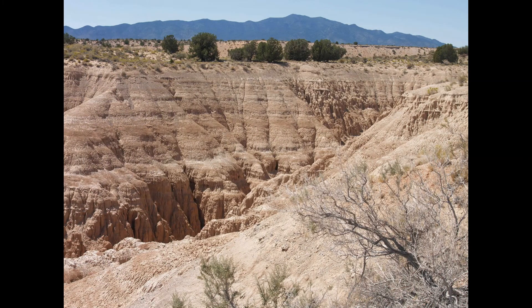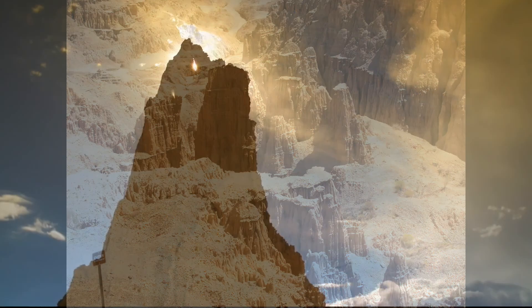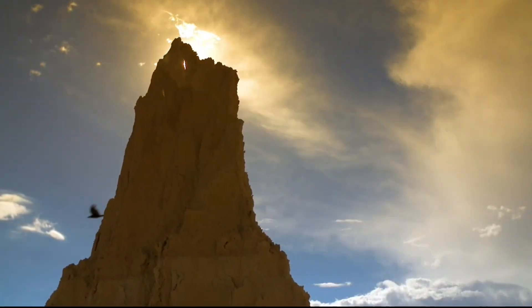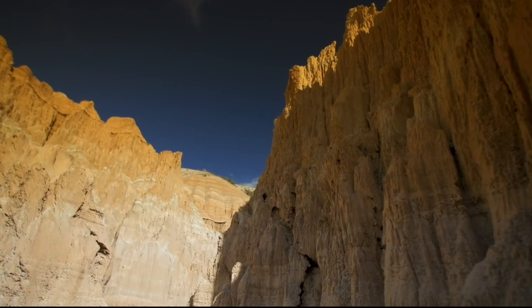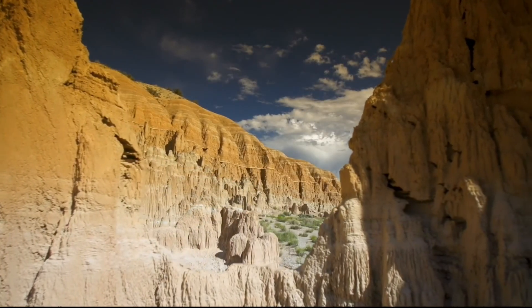You can find ancient bison bones inside some areas out here in the sediment. If you do find them, leave them where they are. Tell the rangers so that scientists can come in and do some research. But this is just an amazing kind of spot.